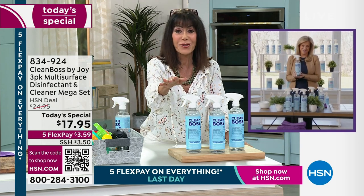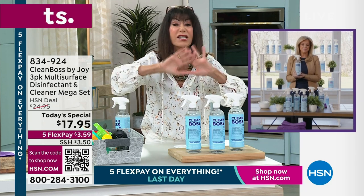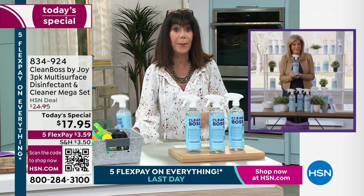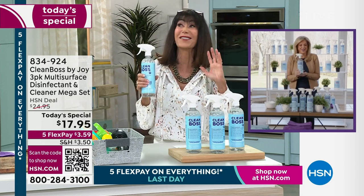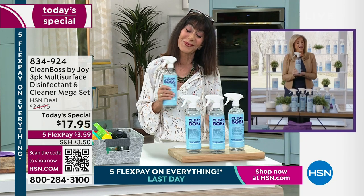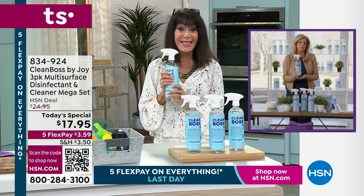I have to tell you a quick story right before I came. My husband was in the kitchen — he's obsessed. He never likes anything we've had from HSN, but he's obsessed with this. He's got the mop, and I said I'm going to take your picture. He said no, you're not. Well, I shared it with America anyway. He loves this. It was so funny.